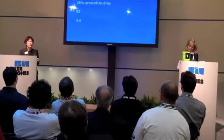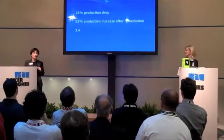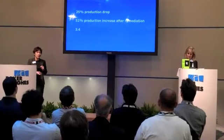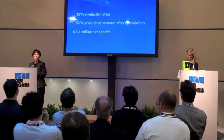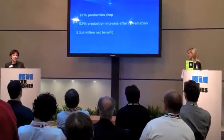Baker Hughes implemented a solution to address that scale buildup. Once implemented, production increased to 52% after remediation, which allowed the operator to achieve a net benefit of $3.4 million due to the additional oil revenue obtained from the extended well life of the ESP system.